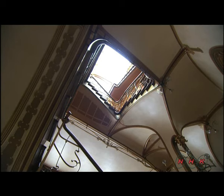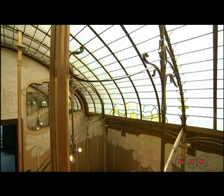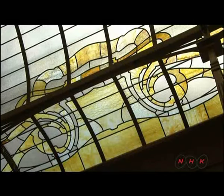The light streams through the stained glass window and onto the spiral staircase. Stained glass was made with what's known as American glass, manufactured using iron powder to diffuse the light.